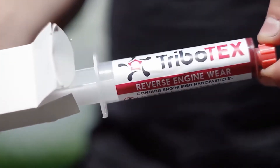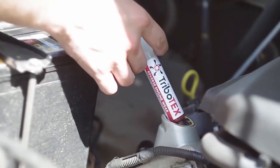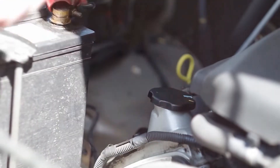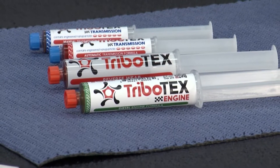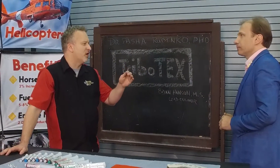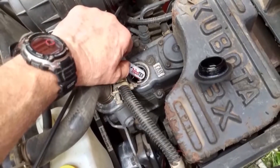Often even a small amount of contaminants brings that oil consumption through the roof. Once you add Tribotex in some new vehicles that often consume oil straight from the factory, that consumption drops to zero.